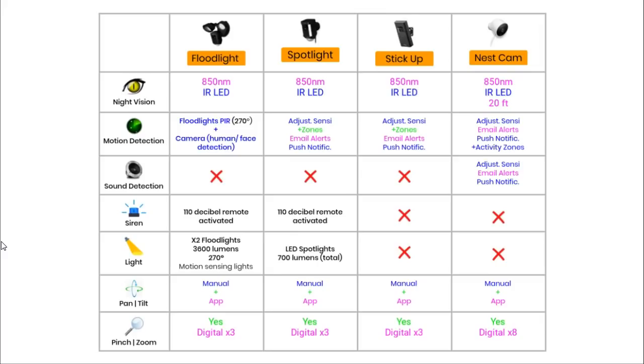In addition to motion detection, some smart security cameras can detect sound. Only the Nest camera can send out sound alerts, and the Nest app allows you to adjust sound sensitivity, create email alerts, or create push notifications in response to sound detection. The Floodlight, Spotlight, and Stick Up Cam do not provide sound detection alerts. The Floodlight and Spotlight are the only two cameras with a built-in siren — both boasting a 110-decibel siren that can be triggered remotely via the app to scare away an intruder. The Stick Up Cam and Nest camera do not have a siren.